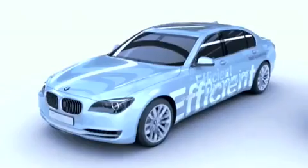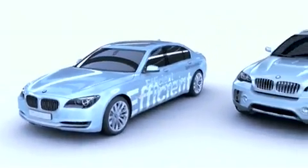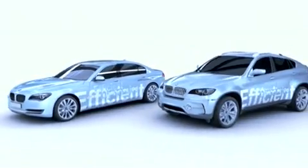We're seeing two concept cars here — the 7 Series, but also the X6 Active Hybrid. When are they going to be available? That's right. They will be ready for launch next year, 2009 — both the X6 Active Hybrid and the 7 Series Active Hybrid.